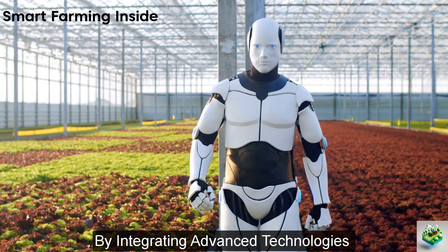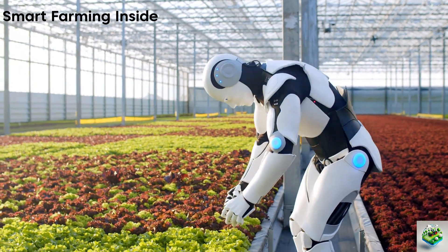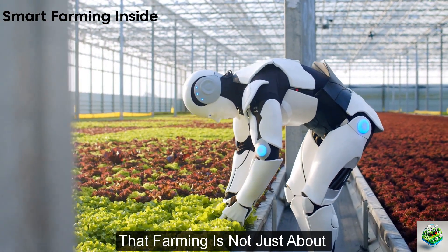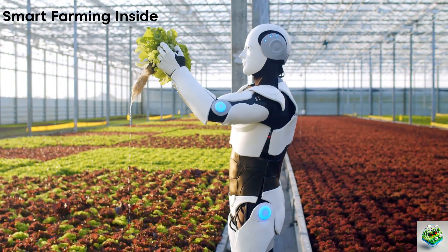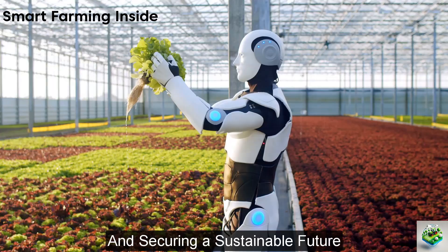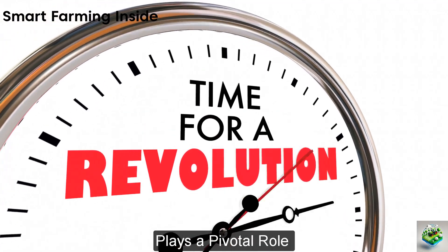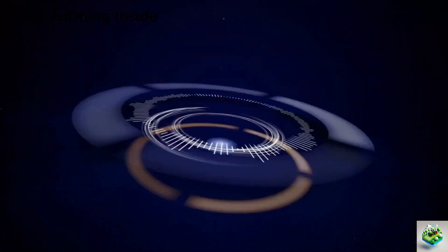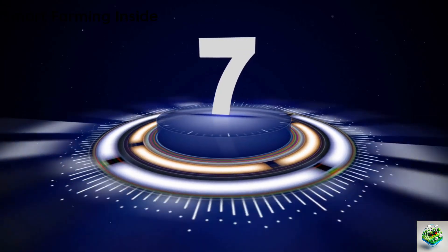By integrating advanced technologies such as GPS, AI, and robotics, these machines ensure that farming is not just about growing food, but about nurturing the earth and securing a sustainable future. In this video, we discuss seven advanced machines for seed sowing.